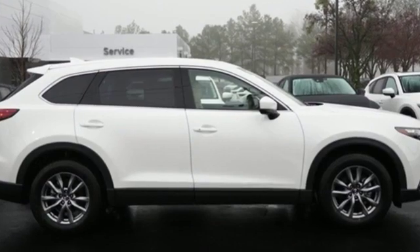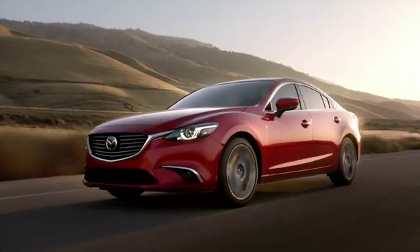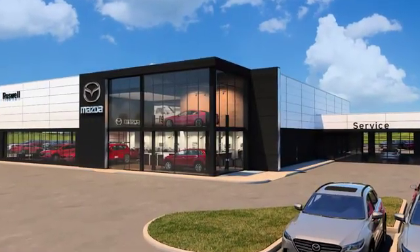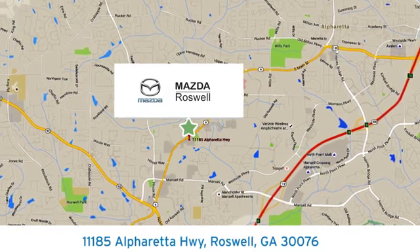For all the things that drive you, there's Mazda. Hurry in today for a test drive. For your cure for the common commute, visit today. We're conveniently located at 11185 Alpharada Highway in Roswell, Georgia.